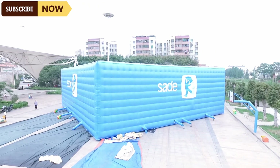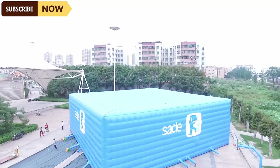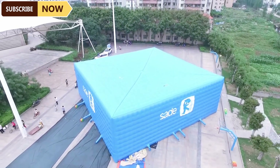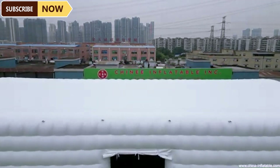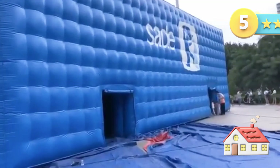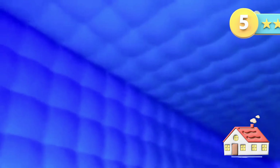Rainbow Huge Inflatable Cube Tent: the perfect event space. Its bright rainbow design instantly grabs attention and creates an exciting atmosphere, perfect for festivals, parties, exhibitions, and outdoor gatherings. Made from strong, weather-resistant materials, this inflatable tent provides reliable shelter in different conditions. Setting it up is super easy — some models inflate in just minutes. With plenty of room inside, this tent comfortably fits large groups.